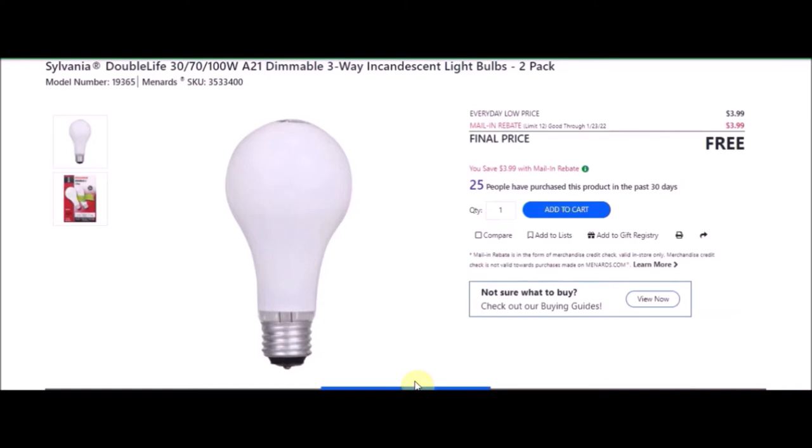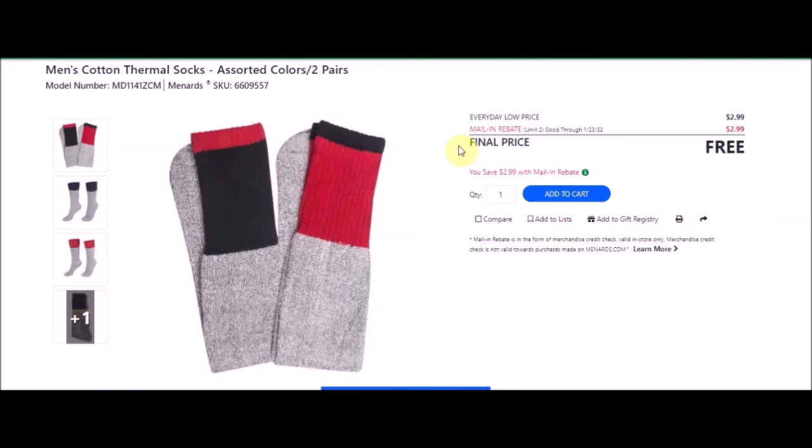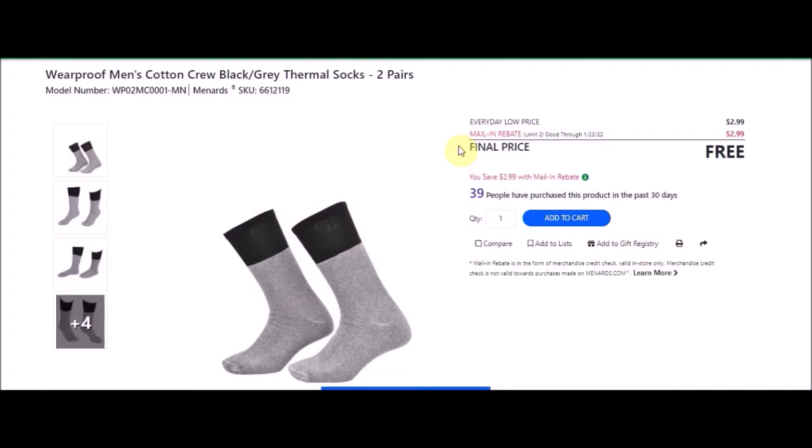PJ is not fond of the incandescent bulbs and will not even buy them if they pay you. We have two-pair thermal crew socks — men's cotton thermal socks, assorted colors, two pairs. SKU number is 6609557. Everyday low price is $2.99. Mail-in rebate with a limit of two of $2.99, making the final price free. Next, weatherproof men's cotton crew black and gray thermal socks, two pairs. SKU number is 6612119. Everyday low price is $2.99. Mail-in rebate with a limit of two of $2.99, making this item free.